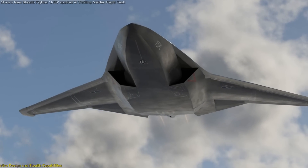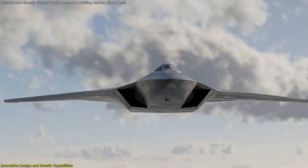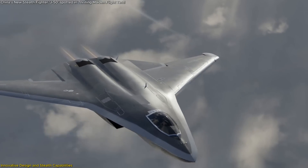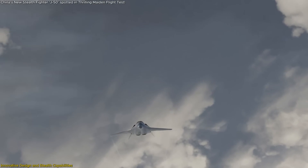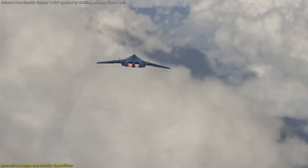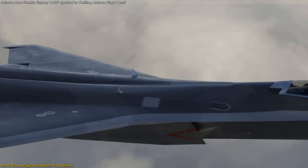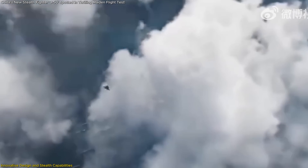The J-50's design is a departure from traditional fighter aircraft, showcasing a tailless configuration with sharply swept lambda wings. This architectural choice is pivotal in reducing radar cross-section, thereby enhancing the aircraft's stealth profile. The absence of vertical stabilizers minimizes radar-reflective surfaces, making the J-50 less detectable and more survivable in contested airspace.